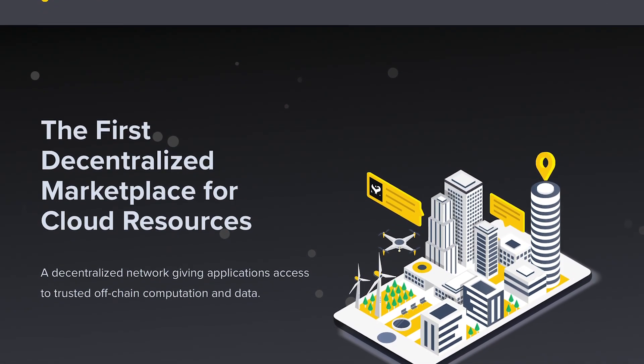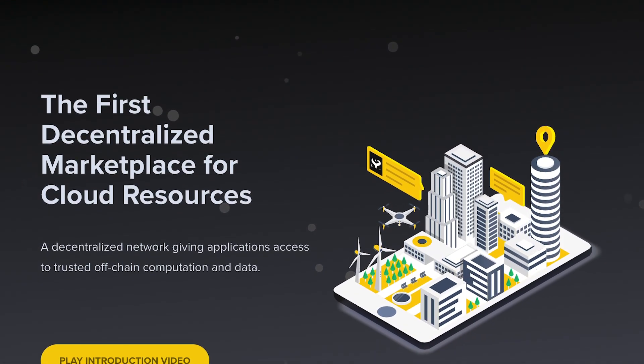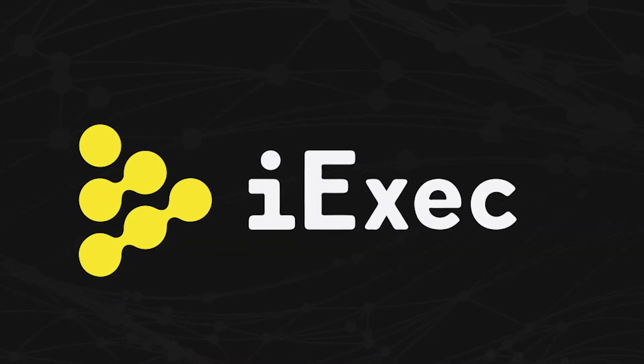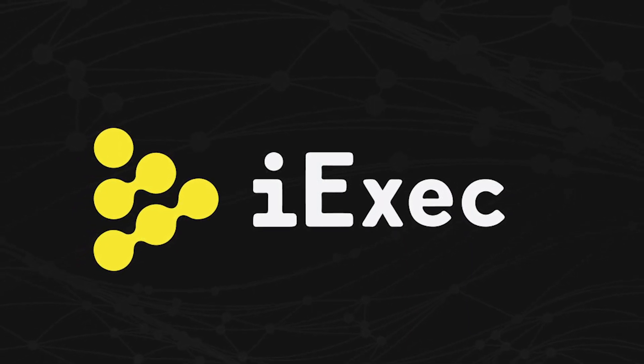Let's talk about what iExec RLC is and what they are trying to do with the project. According to their own website, iExec is a decentralized cloud computing marketplace. Decentralized cloud computing sounds like a combination of buzzwords used to hype up a product, but iExec has substance to back up the buzz. The team isn't that big on hype.